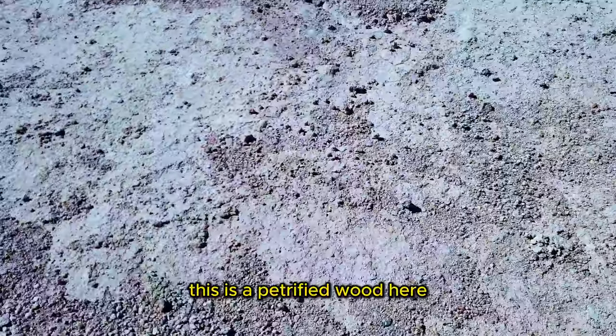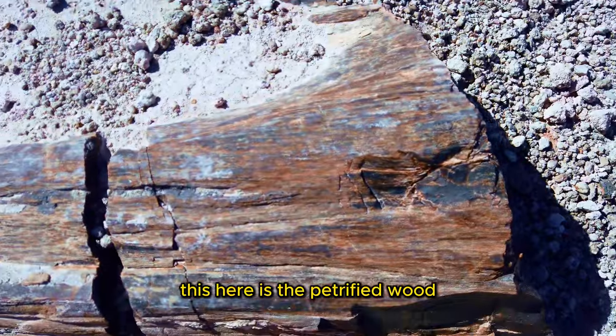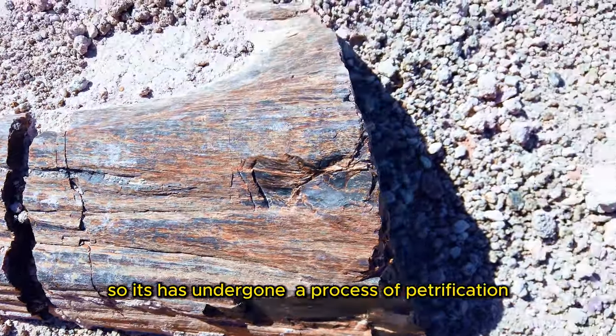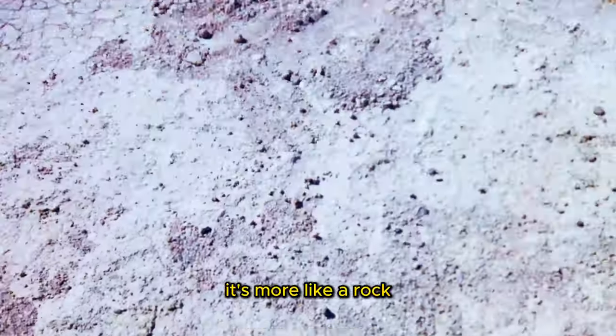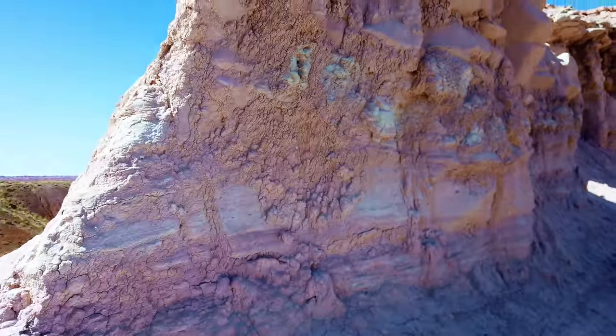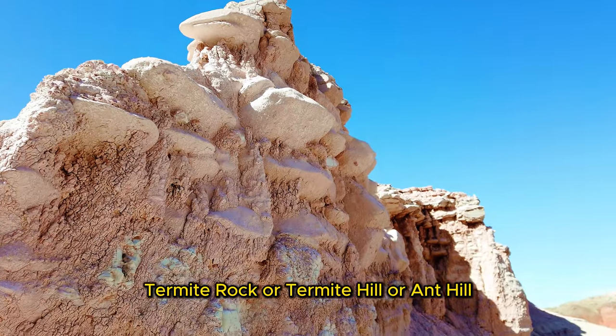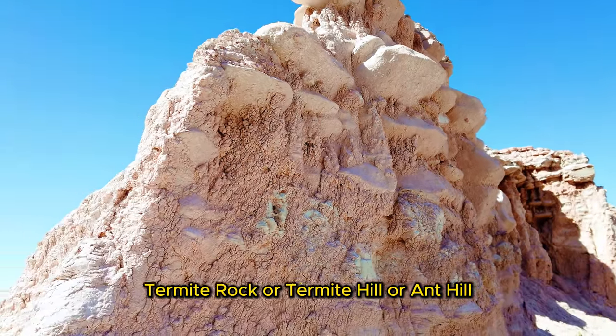This is a petrified root here. So it's gone through a process of petrification — it's more like a rock. Look at that, this looks like a giant termite rock, or termite hill, or anthill. Very interesting.